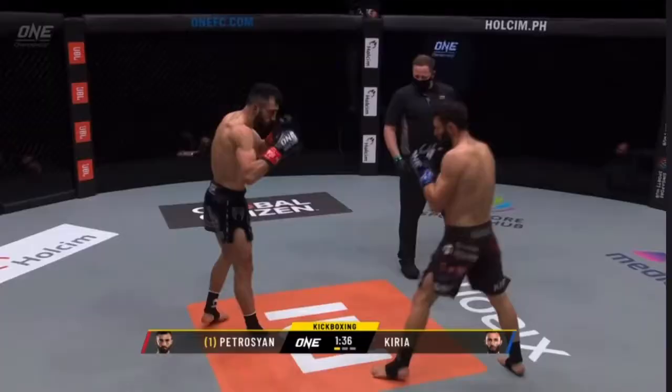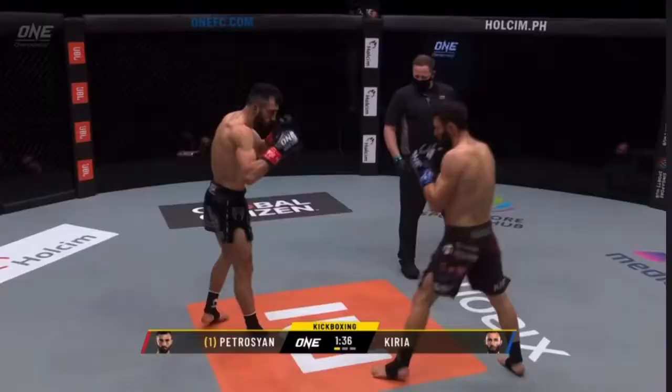In these last couple of sequences, you can see Petrosian answering some of the counter options by occupying the space and controlling with his lead hand via a long guard.